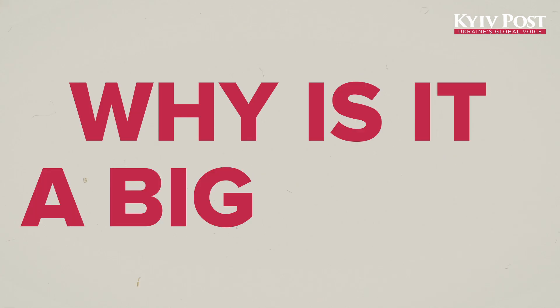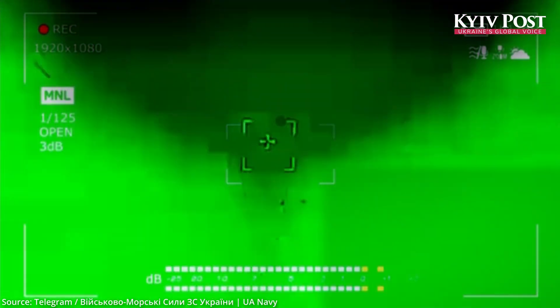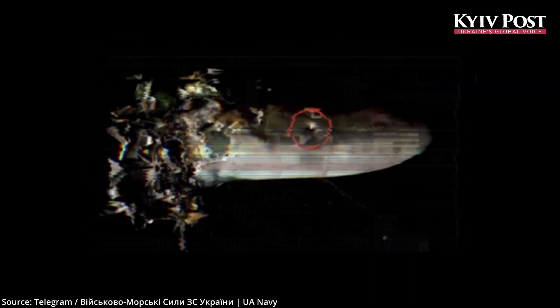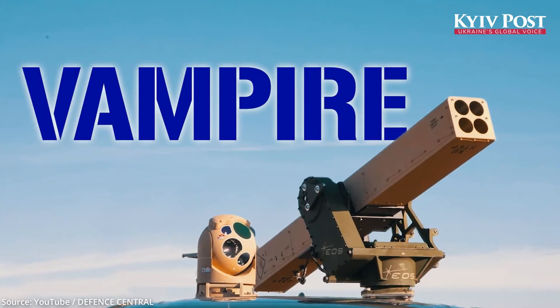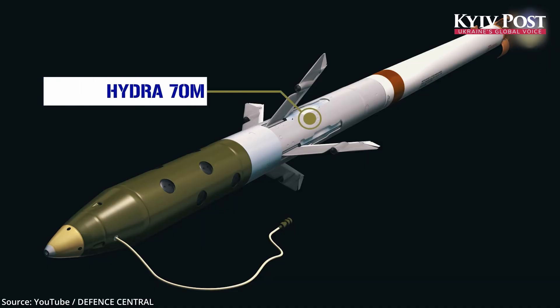So why is it a big deal? According to Ukraine's navy, the Kh-59 missile was intercepted midair by a missile launched from a Ukrainian patrol boat. Though Ukraine's military has not officially disclosed the exact weapon system used, an open-source intelligence analyst quickly identified it as the L3 Harris VAMPIRE system, firing 70mm APKWS laser-guided missiles.